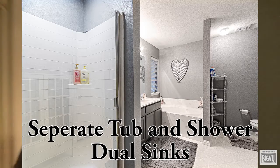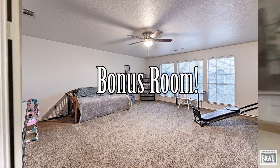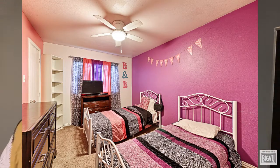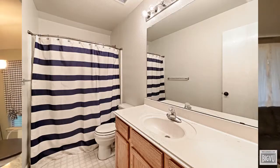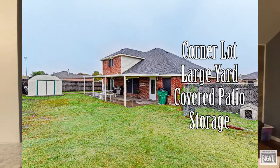Upstairs has an extra living area, game room, bonus room — whatever you want to call it — three additional bedrooms and a bathroom right in the middle. And as you can imagine with it being a corner lot, there's a large backyard, covered patio with fans for those hot Texas days, and a storage building for all your extras.